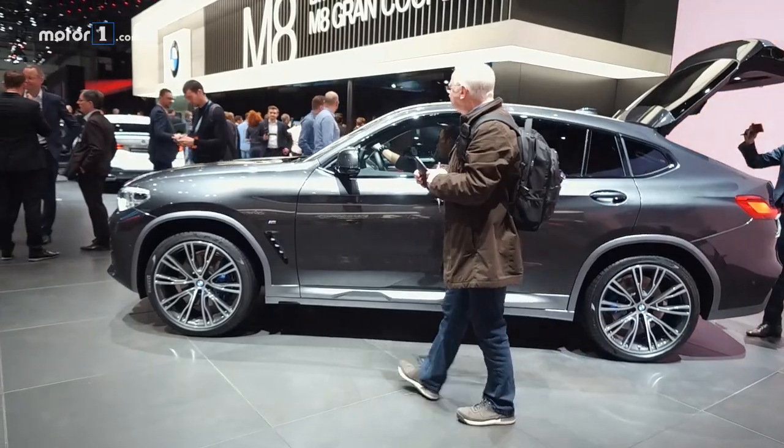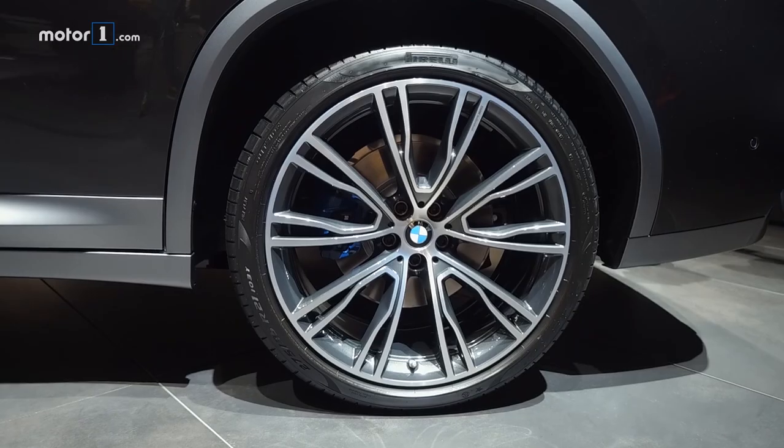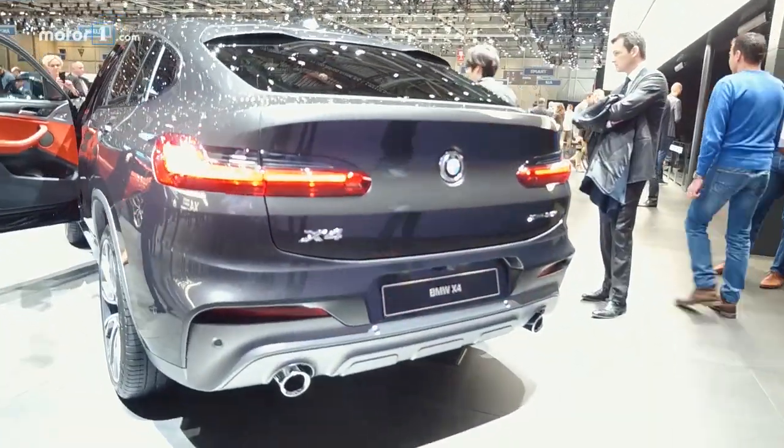Styling-wise, it's not dramatically different from the outgoing X4, though it is three inches longer and over an inch wider, which should pay off in terms of interior room. Though, of course, that sloping rear window does somewhat hurt cargo capacity.